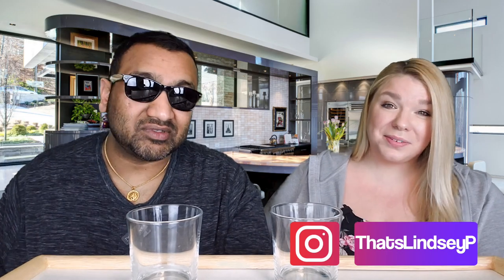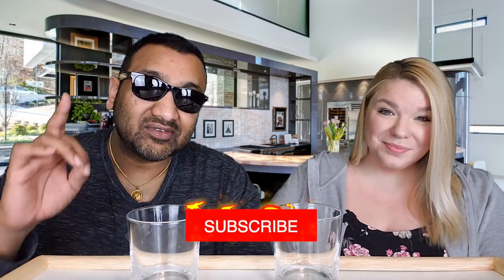Thumbs down, thumbs down — that's our verdict for you guys! If you like what we're doing here, definitely give us a like. And before you go, remember that sharing is caring, so make sure to share this video with all of your family and friends. Bye!